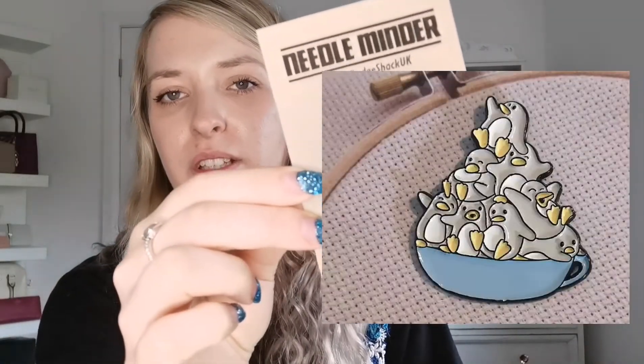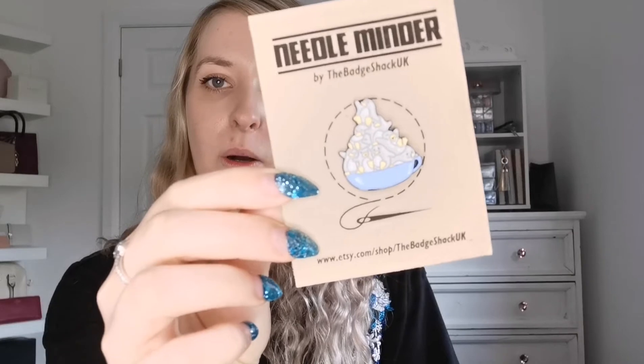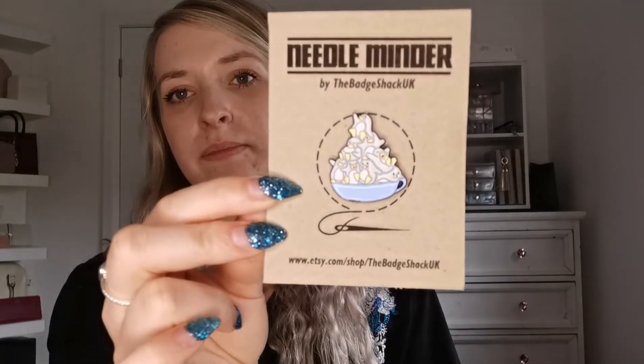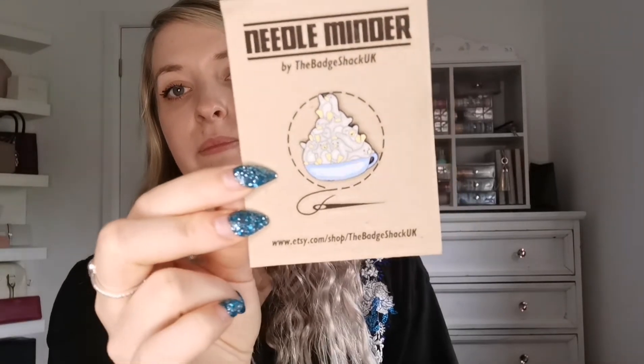I was also scrolling through the Facebook Marketplace and I saw a needle minder — I love it. My camera doesn't focus properly so I'll have to insert a proper picture. But this is loads of penguins and a little cup, and this is from The Bad Shack UK on Etsy. You can see it a little bit — I love that.